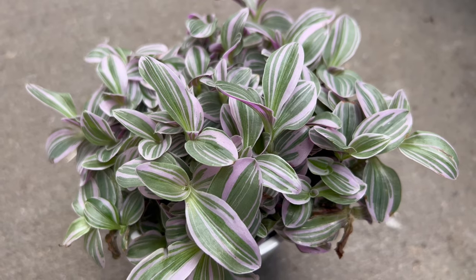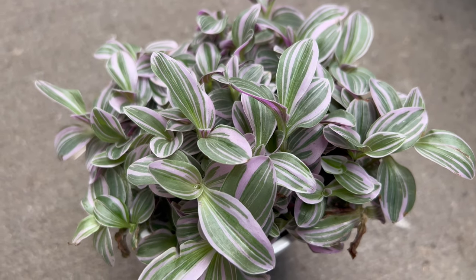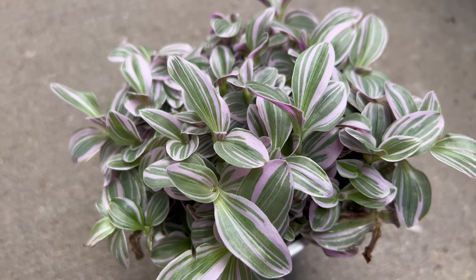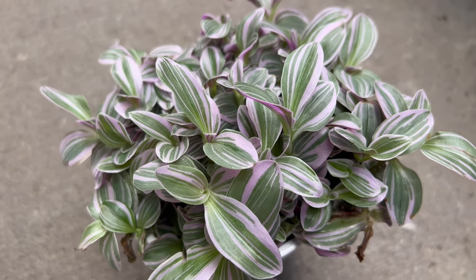Welcome back to Terramater Gardens. Today we're exploring Tradescantia hybrid, Feeling Flirty — a stunning and versatile plant that adds vibrant color and texture to gardens and indoor spaces.